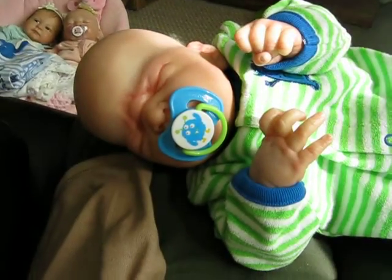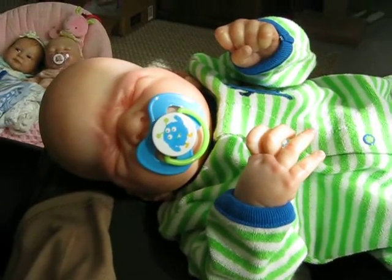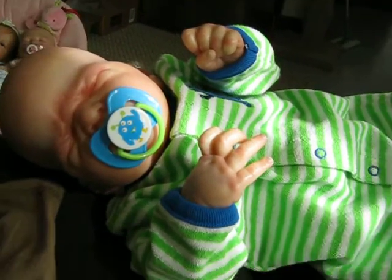Hi, everybody. It's Linda with Linda's Babies. I'm here with baby Sawyer. I just had to show off his little outfit today because it's so cute.